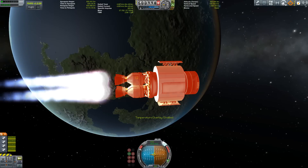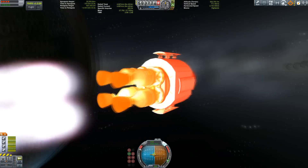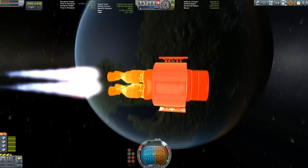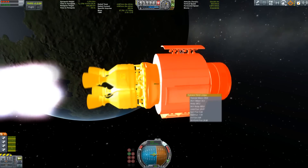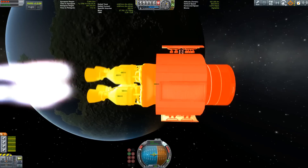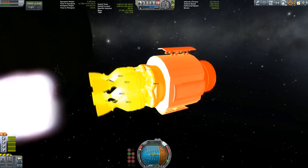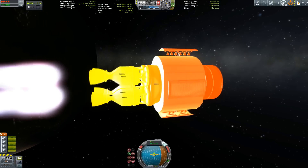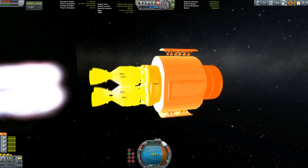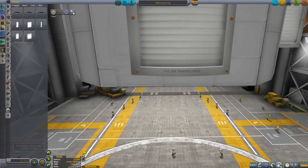What would happen if we produce a cluster of nukes? There's some interesting wobble going on here — not sure why, maybe it's a bug. As you can see the engines get very hot and will probably explode after maybe 10 minutes of firing them.